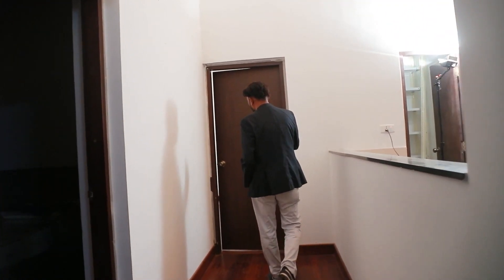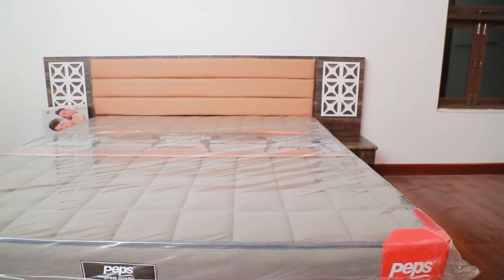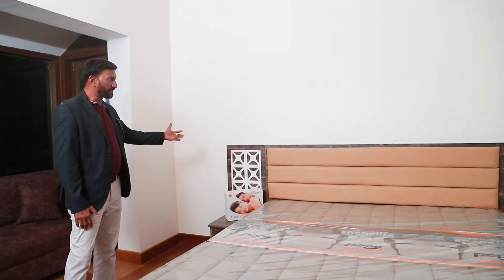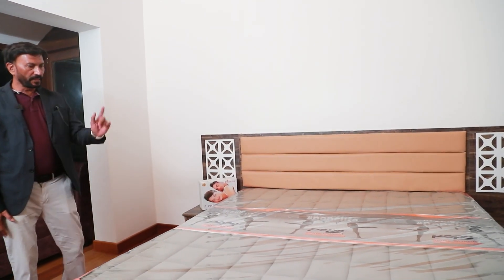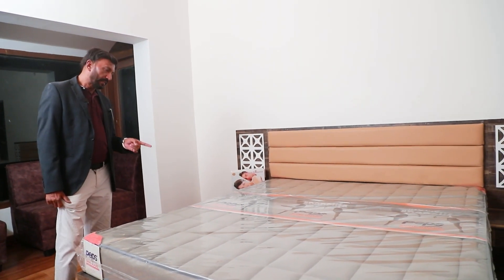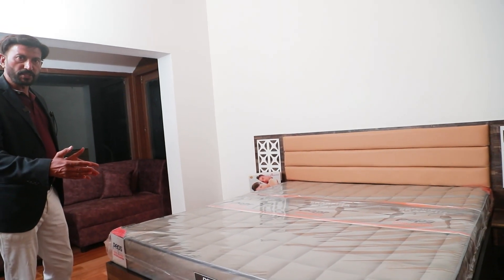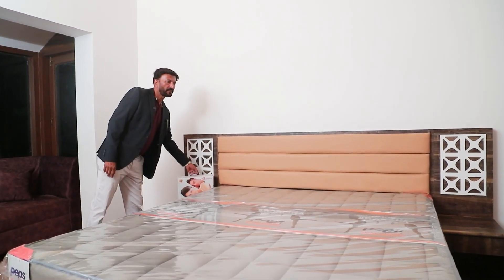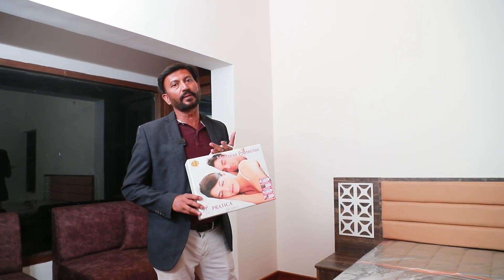We are entering into the master bedroom now. This is a king-size cot with a full panel inside with a leather finish and stencil cuttings, and two bedside tables. It comes with a king-size mattress called Spine Guard — an inner spring mattress with memory foam, six inches in thickness. It has got hydraulic storage and two side tables. We are providing all the rooms with a mattress protector, which saves your mattress life another 10 to 15 years.